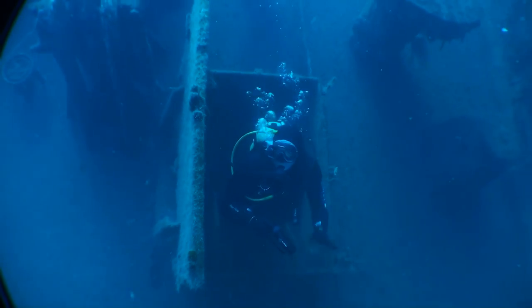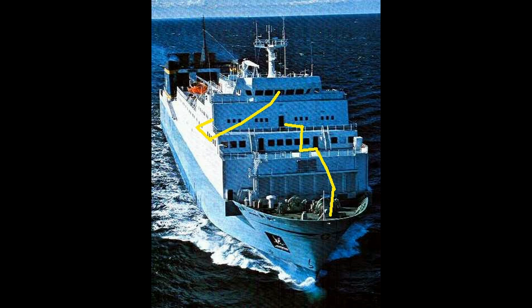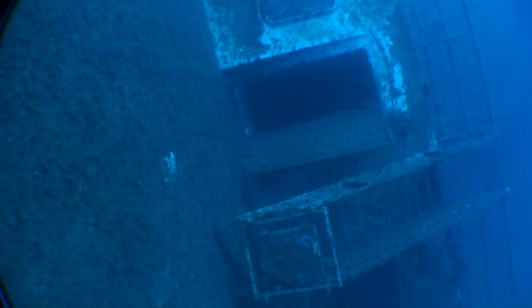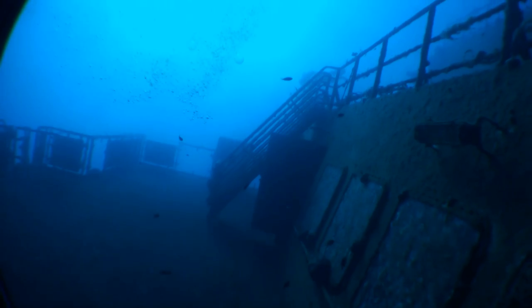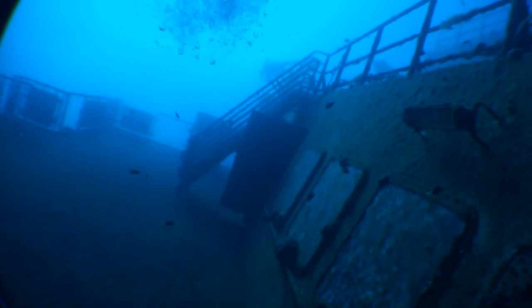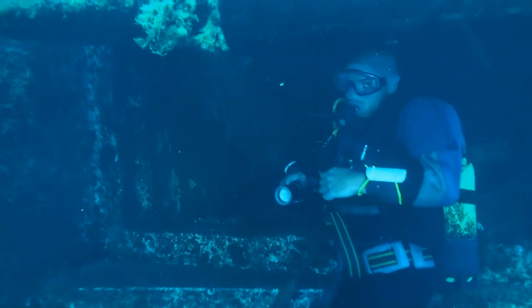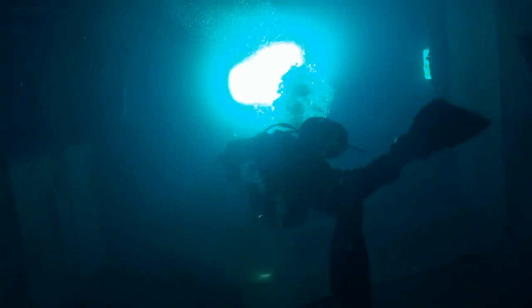Again we come out onto the forecastle and then we head up the various decks all the way up to the bridge. This is the passenger deck.